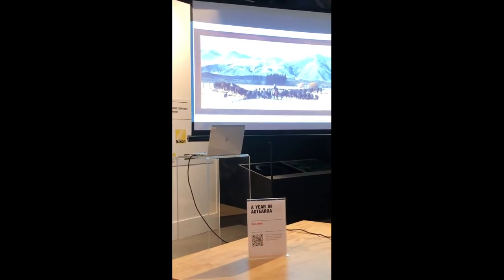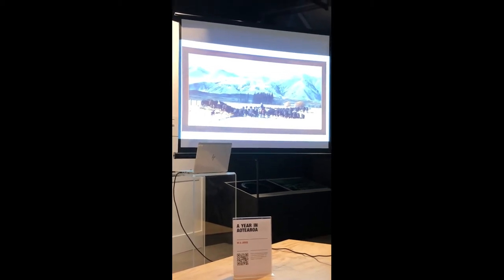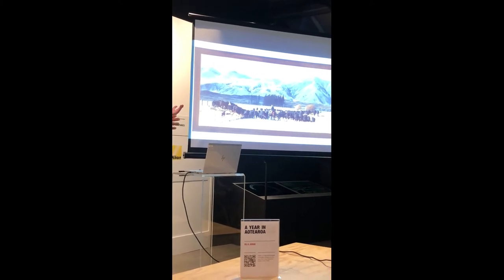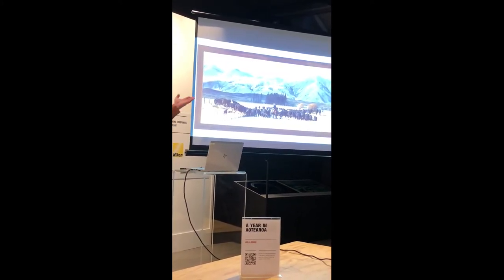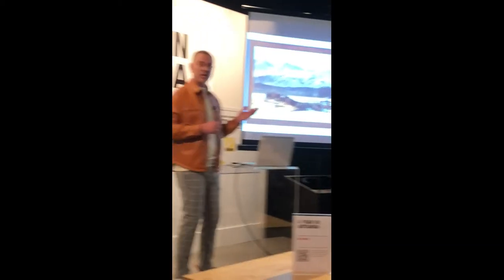This next image here, High Country Muster, is quite a timeless image. You could have taken that a hundred years ago and it really wouldn't have changed much — you've got the metal road, the muster on horseback. But it almost didn't happen.